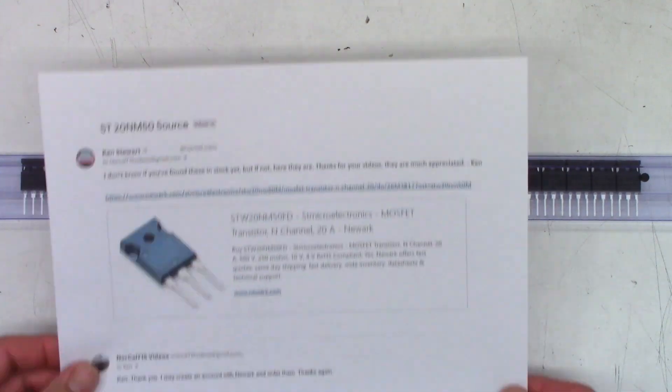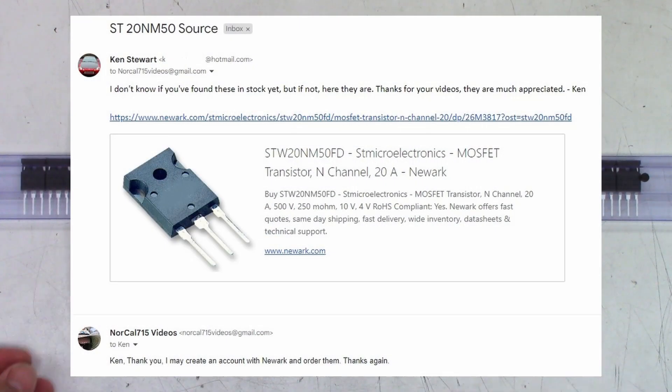I just want to give a thank you to Ken Stewart, who let me know that Newark actually had them in stock — it was in the United Kingdom, but I went ahead and ordered them and had them shipped over here. Everything should be good. These are the digital output FETs for the Supercubes — the twos and the threes. I have a Trinity here; they all use the exact same output FETs.